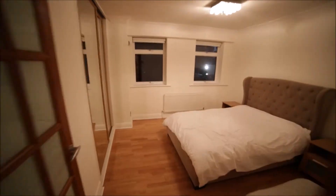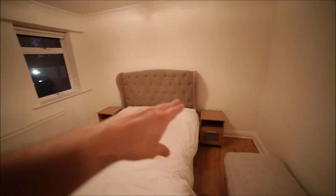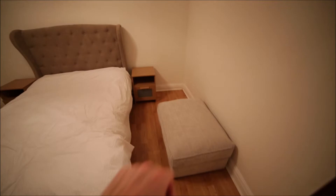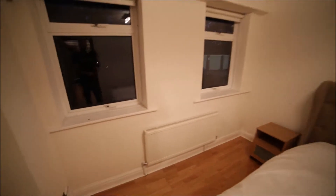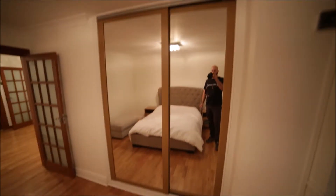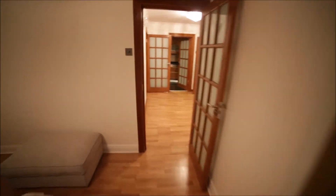Now we're going to bedroom number two. It's a medium-sized room with a double bed, two bedside tables, one seat, two windows, a radiator, and a massive built-in wardrobe with a mirror. So you can store all your clothes here — there's all the space inside. Okay, so that's bedroom two.